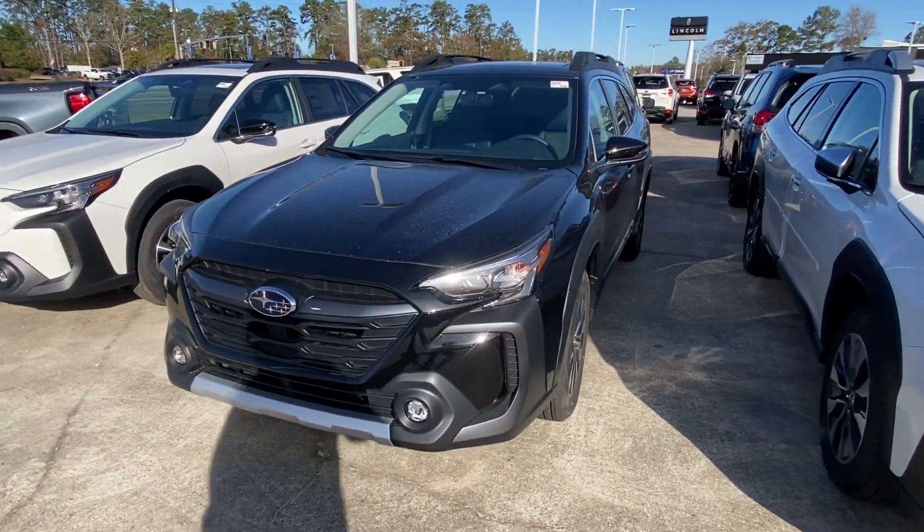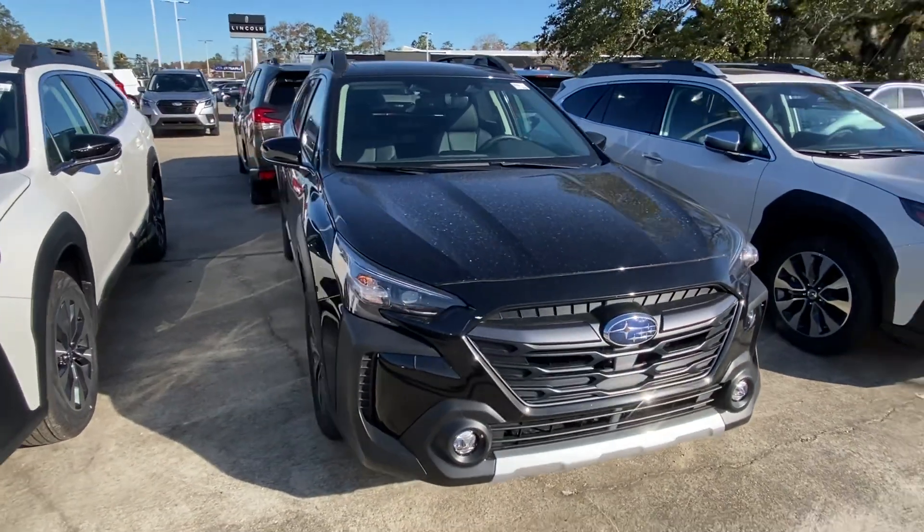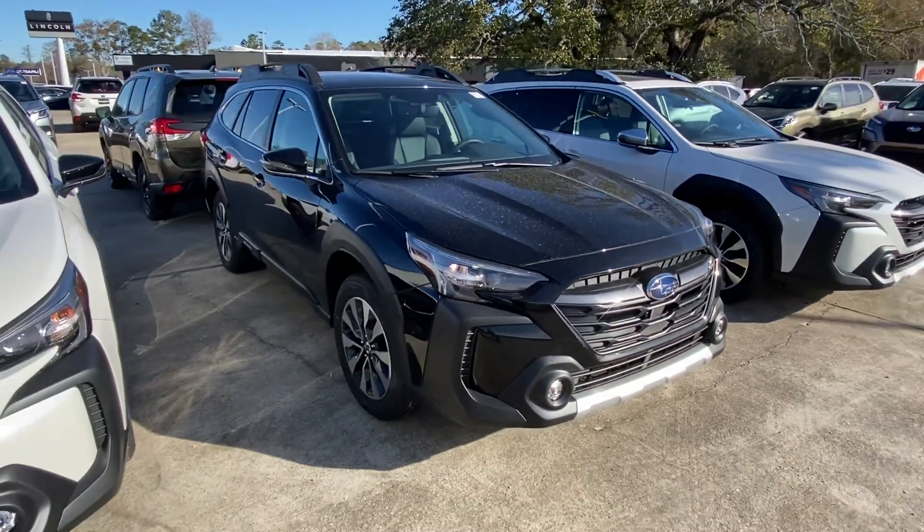Hey Rufus, this is gonna be a 2024 Subaru Outback. We don't have any premium models on the lot, but I still wanted to make you a video just so you were able to see around the vehicle.